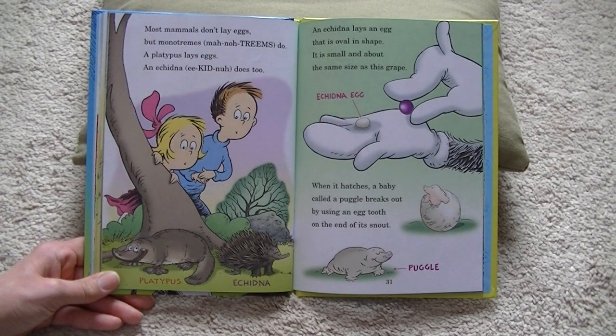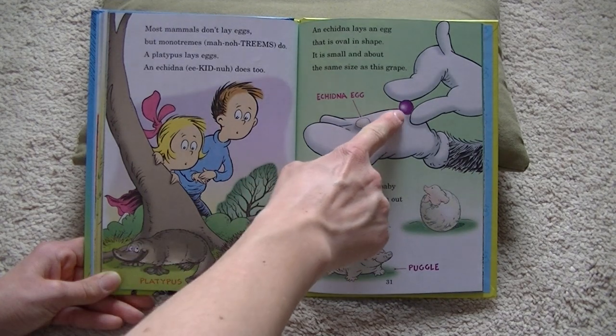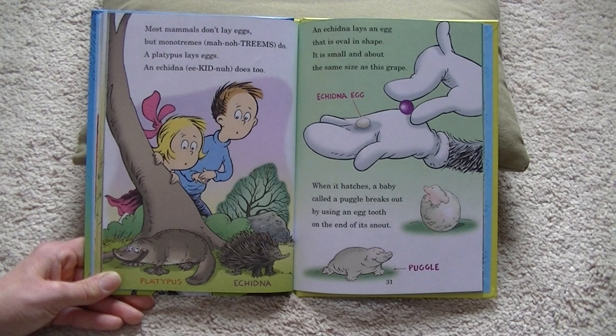Most mammals don't lay eggs, but monotremes do. A platypus lays eggs, and the echidna does too. An echidna lays an egg that is oval in shape — it is small and about the same size as this grape. When it hatches, a baby called a puggle breaks out by using an egg tooth on the end of its snout.